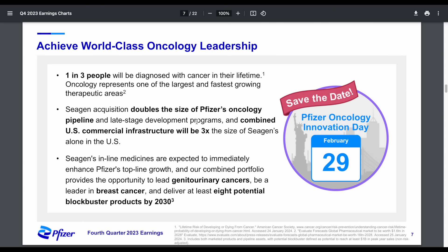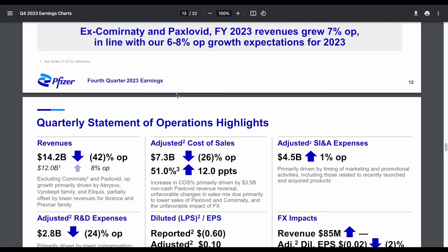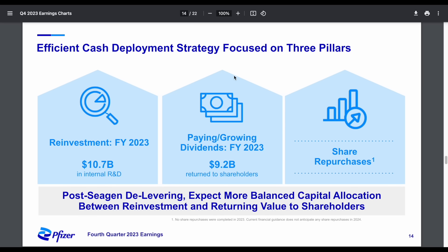One in three people will be diagnosed with cancer in their lifetime — this is why the company is bullish on their oncology program. Oncology represents one of the largest and fastest growing therapeutic areas, so it's obvious why Pfizer is focusing on this area. On the capital allocation slide, a company like Pfizer has to heavily invest in research and development to continue expanding their pipeline, just as Johnson & Johnson does. In fiscal year 2023, they invested $10.7 billion in internal research and development — a pretty big expense, but obviously something they have to do to continue growing.